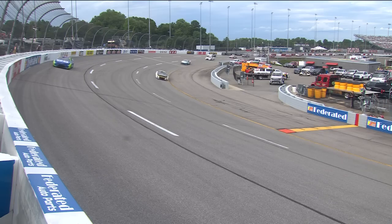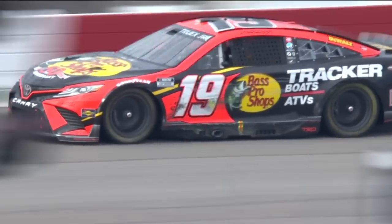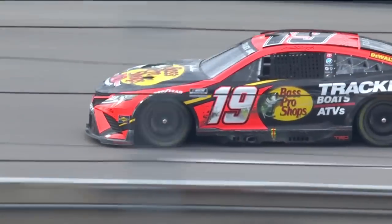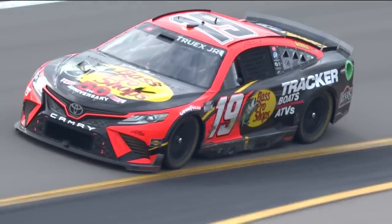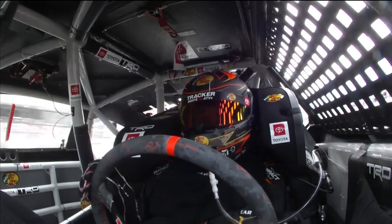All of that talk about strategy and math and staying out and doing all that — you can just throw that away, because between the incident and the speeding, it basically ended his chances. Obviously, no flat left rear for Martin Truex Jr. Here's what he said on the radio a moment ago: 'Everything feeling over the car there?' — 'You'll feel terrible, if that's what you mean.'